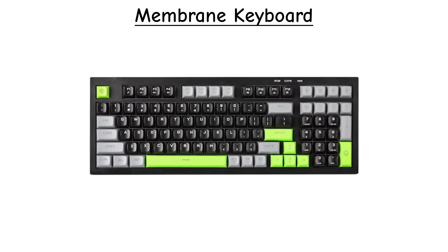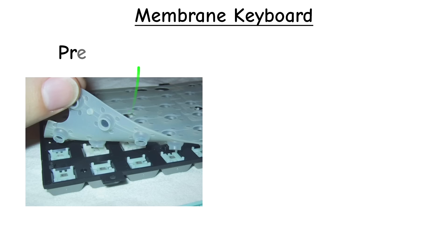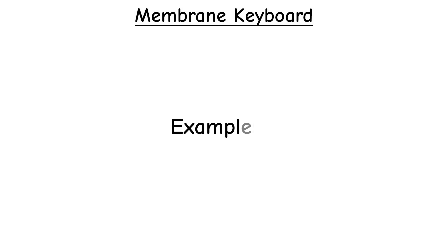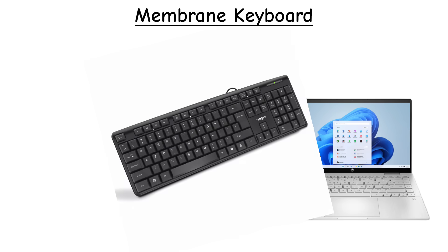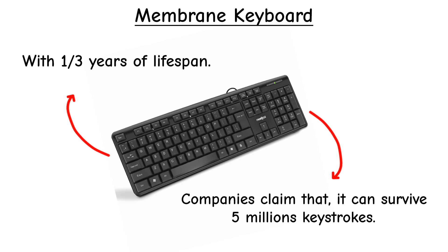Folding keyboards aren't as solid as a full-size keyboard, but they're a lifesaver for travelers and digital nomads. Membrane keyboards are the most common and budget-friendly type. They use thin pressure pads instead of mechanical switches. They feel soft, almost mushy, and are very quiet. You'll see them on most office PCs and affordable laptops like basic HP Pavilion models. They usually last about 5 million presses, which is much less than mechanical keyboards.